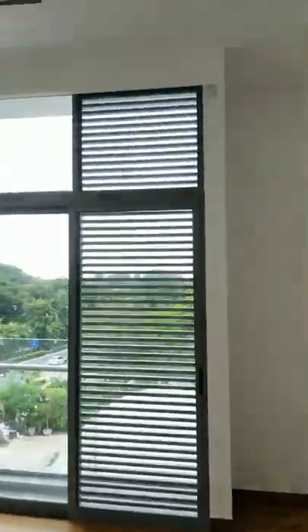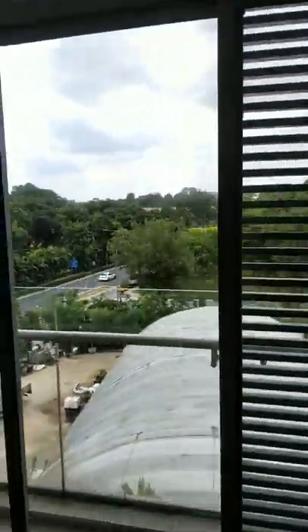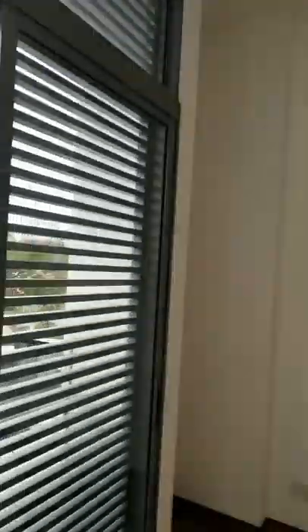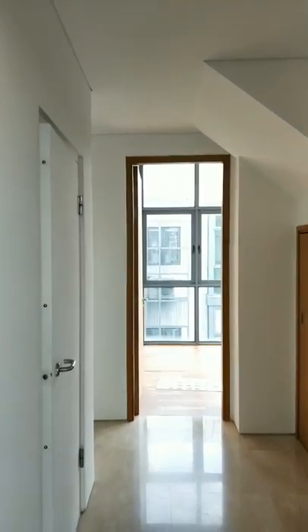The other common bedroom right here as well, looking towards the greenery just right beside us. It comes with wardrobes and aircon as well. Now, let me bring you upstairs to the master bedroom.